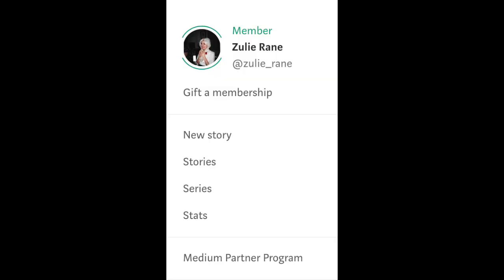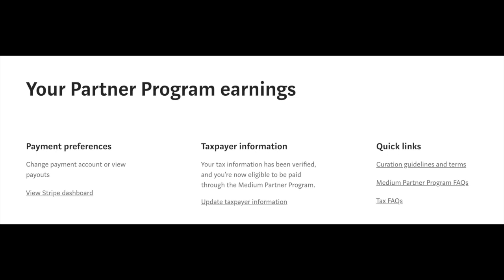Secondly, make sure you're set up to the partner program. You will not have to pay to be part of the partner program — you can just join it. However, I would recommend becoming a paying Medium member as well. It's $5 a month and if all goes well, you'll be paying for it just through writing. To become a Medium partner, you'll want to get to your profile and click on it in the top right corner, then drop down to where it says Medium Partner Program. Here you will have all the steps you need to connect a Stripe account and get your tax information set up.